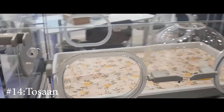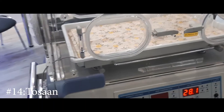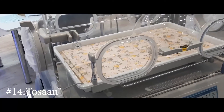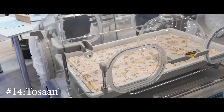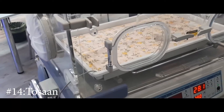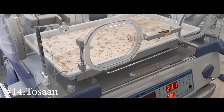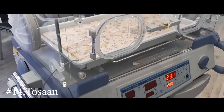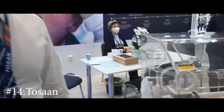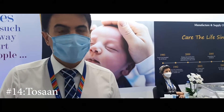I was curious about the incubator on display. I asked how long an infant can be kept in such a device. The representative explained that it depends on the doctor's decision, but infants can normally be kept in the incubator for around one to two weeks.